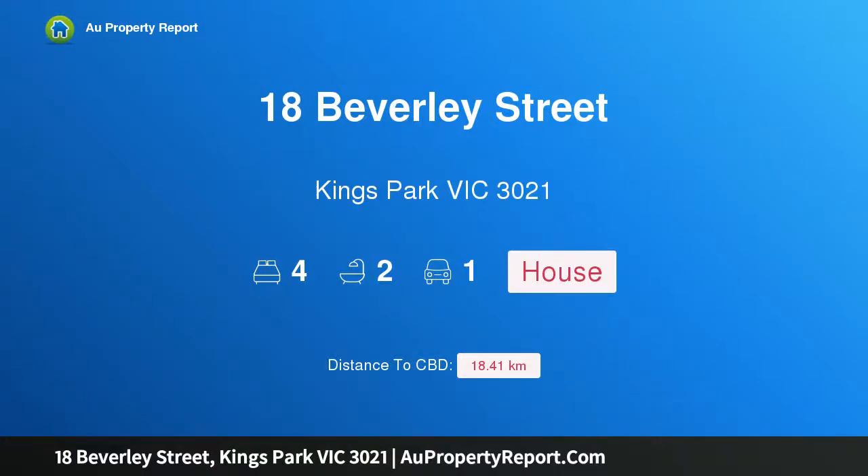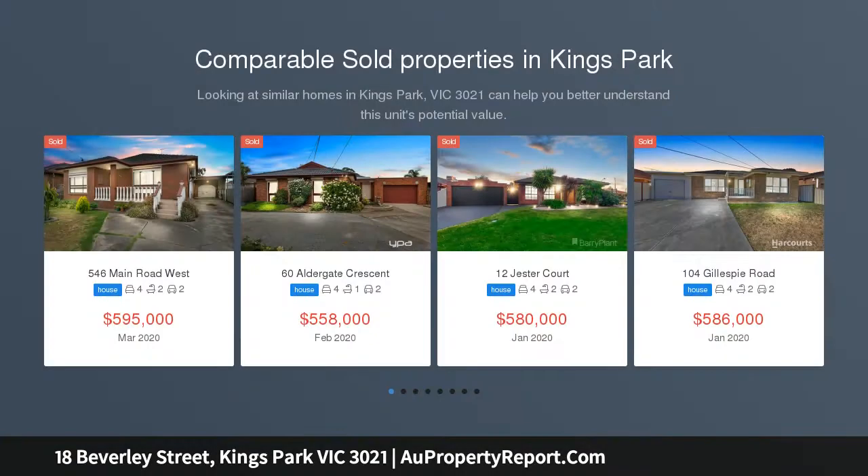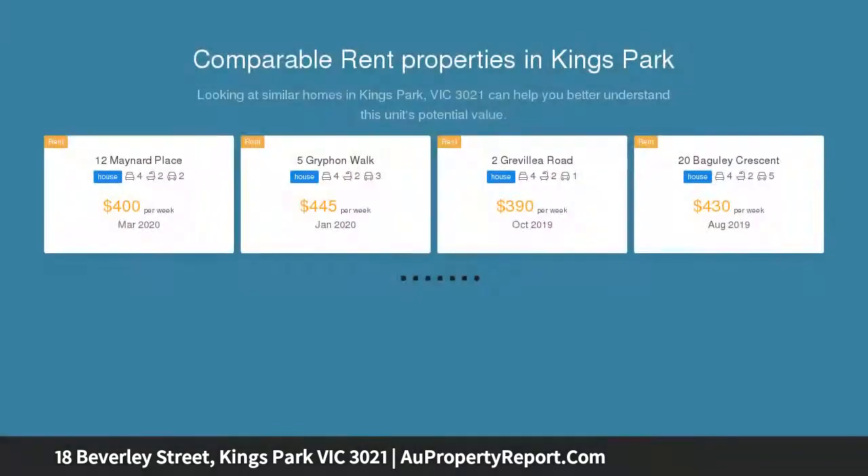I am glad to introduce 18 Beverly Street, Kings Park, Victoria 3021 — the perfect start in anyone's language. Online auction: 04/06/2020 at 7 o'clock pm. Situated on a generous block of approximately 539 square metres, this family home lies...